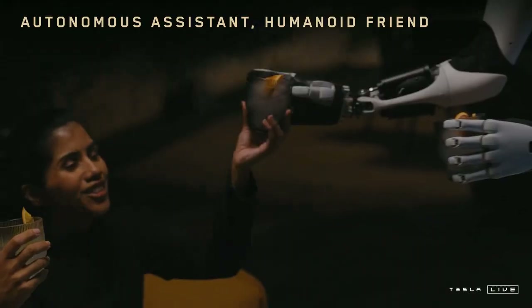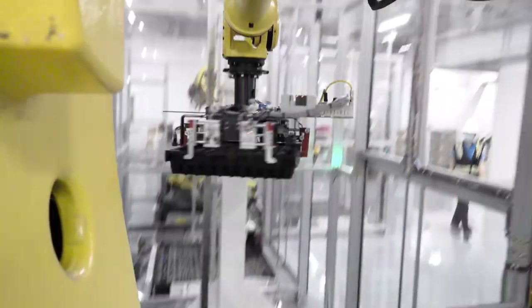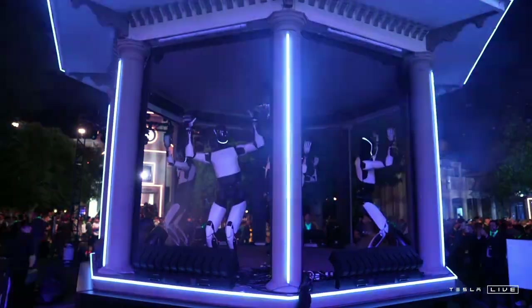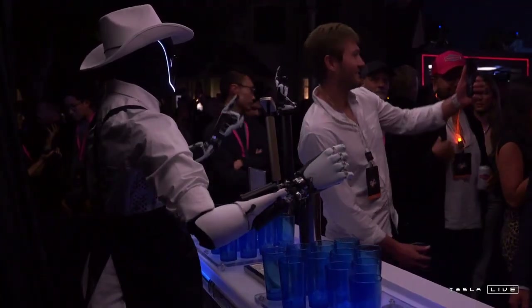Another notable feature was the precision of the movements. While previous versions of Optimus struggled to perform tasks accurately, Gen 4 achieved error margins of less than 2 millimeters. This achievement opens the door to applications in sectors that require delicacy and absolute precision, such as handling fragile objects, assembling complex components, and even medical and laboratory applications.